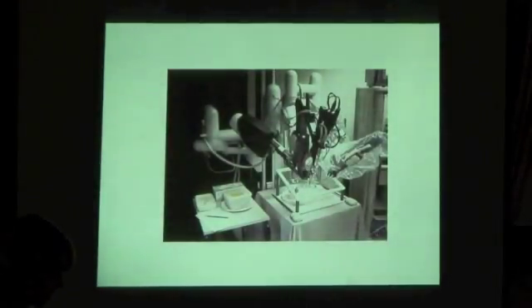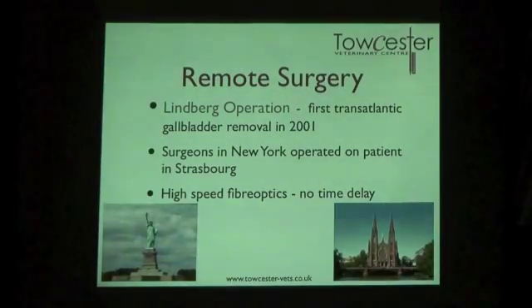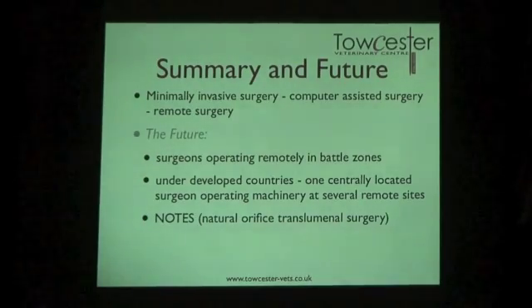In 2001, the first transatlantic gallbladder removal took place — a surgeon in New York operating on a patient in Strasbourg via high-speed fibre optics. That's remarkable, though it does raise concerns about communication delays. So the progression in minimally invasive surgery has been: looking inside the body, inflating the abdomen, adding light sources, attaching cameras, computer-assisted surgery, robotics, and now remote surgery. Where will it end?